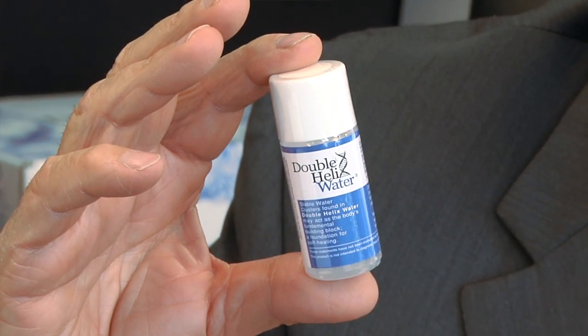Greetings. I'm David Gann. I'm the CEO of D&Y Laboratories. Here at D&Y Laboratories we are the manufacturer and the holder of the trademarks and also the owner of the technology behind a product called Double Helix Water.